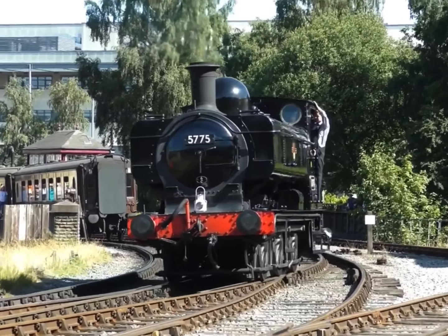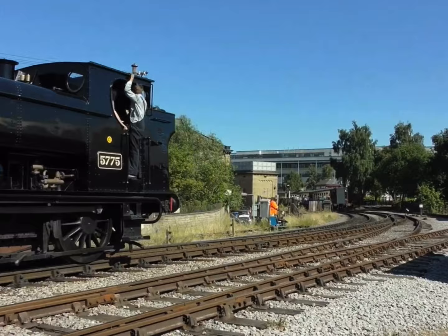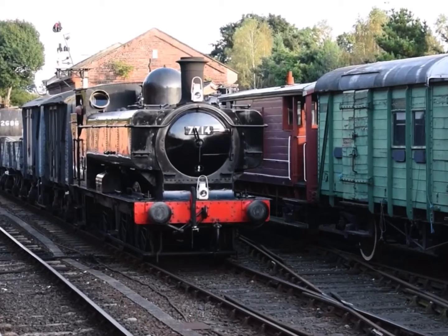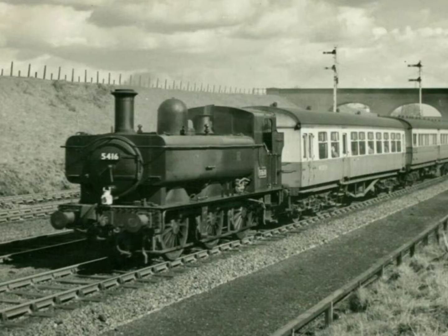The Great Western Railway 5700 class pannier tanks are one of the most iconic steam locomotive designs. These sturdy and reliable locomotives were built between 1929 and 1950, and an astonishing total of 863 were produced. Today we will explore the history, design, performance and legacy of this class of workhorse tank engines.